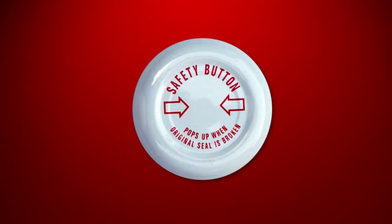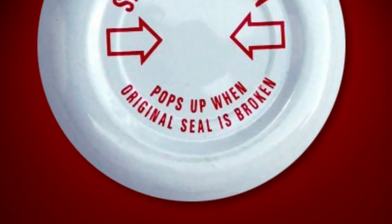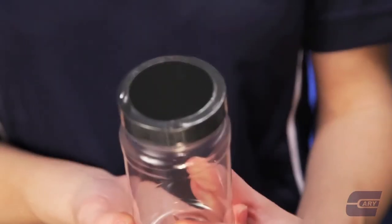Jars of food items soon started appearing with a metal bubble-top lid, commonly known as a safety button, which pops out if the jar has been opened and stays flat if the jar has not been opened. Newer jars of food tend to come with a plastic shrink sleeve on the edge of the lid, which is removed when opening.